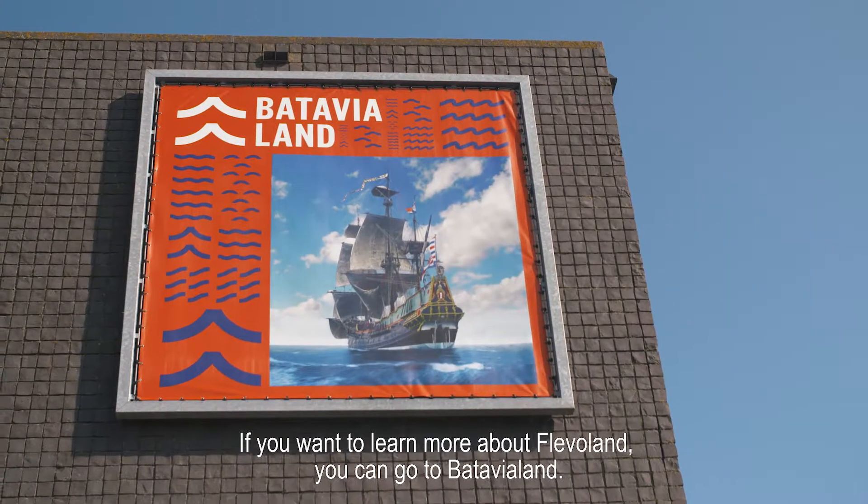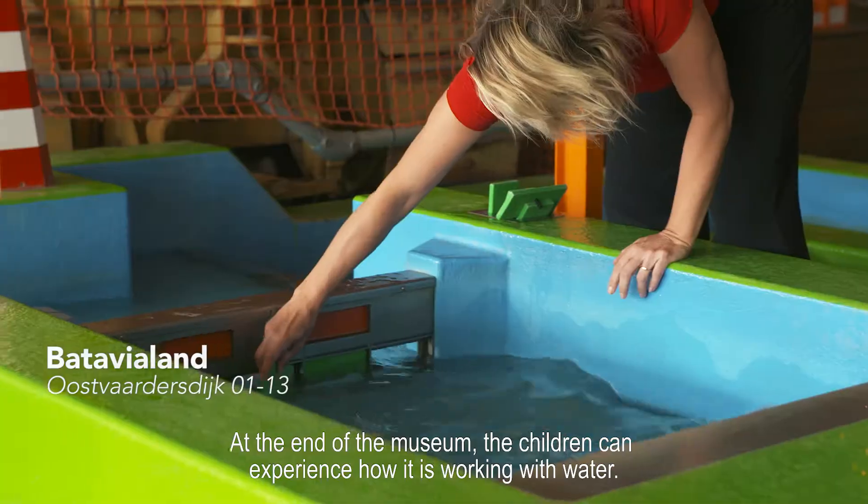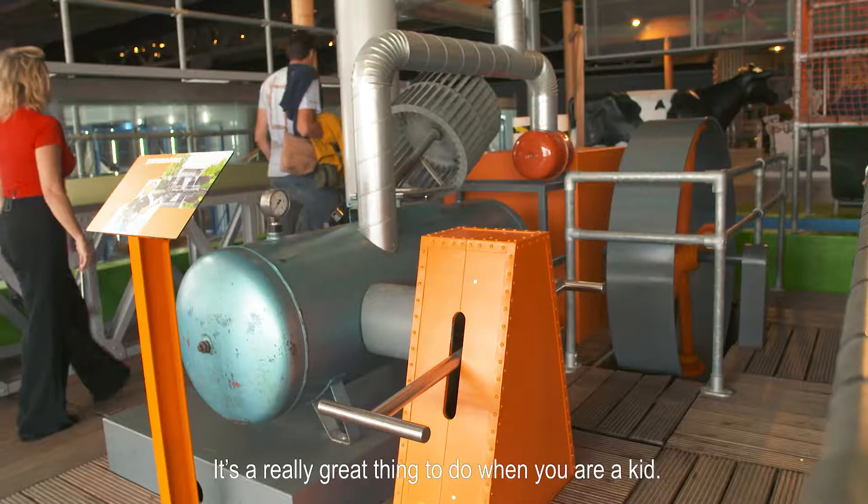If you want to learn more about Flevoland, you can go to Batavia Land. They tell you all about it. At the end of the museum, the children can experience how it is working with water. It's a really great thing to do when you're a kid.